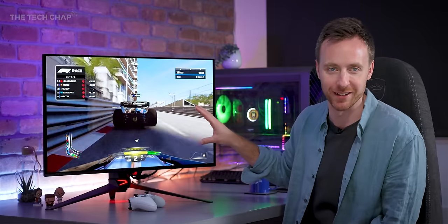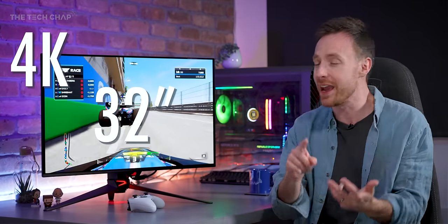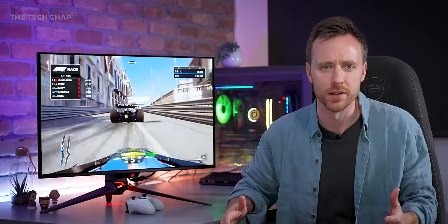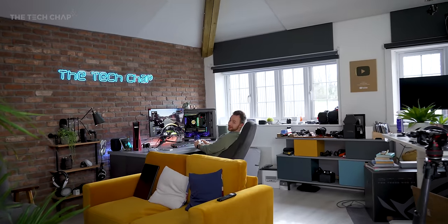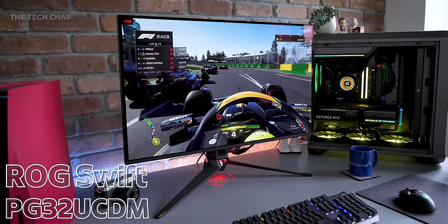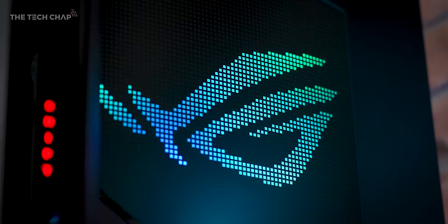You wait your whole life for the ultimate gaming monitor — 32 inches, 4K, OLED, 240Hz — and then all of a sudden loads come out at once. They're like buses. But this may just be the best of the lot. It's the ASUS ROG Swift PG32UCDM, and it's pretty incredible actually.